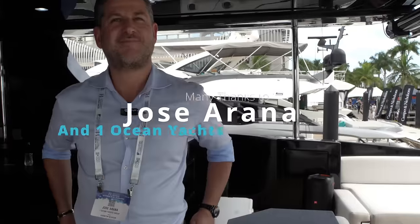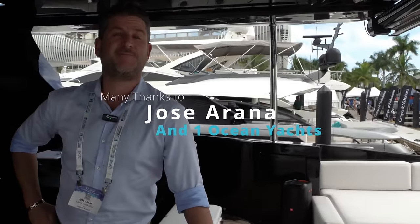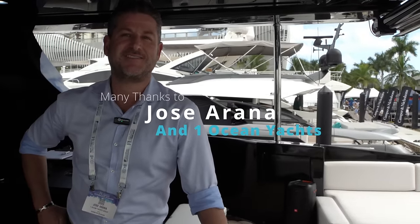Jose, thank you so much. Thank you for coming. This has been an absolute treat going through the Azimut 103 Sport. Thank you very much. We enjoyed it.